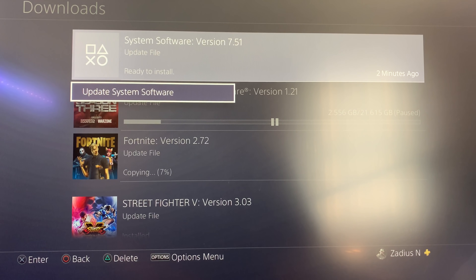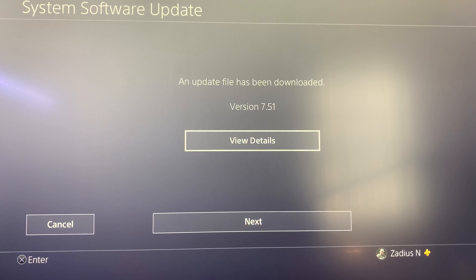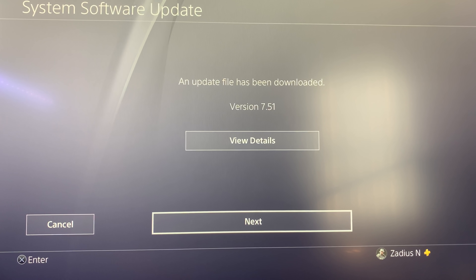I'm going to hit X and select 'Update System Software.' One thing I recommend: don't install software updates automatically. Let them download automatically, but install manually. I recommend doing PS4 system software updates manually — that gives you a chance to back up your game saves before proceeding. Let's go ahead and do it now.